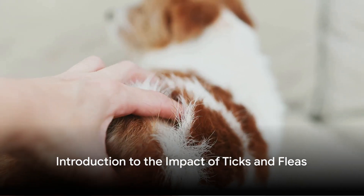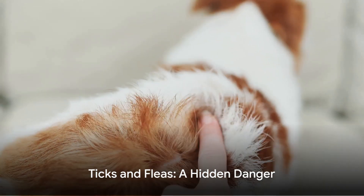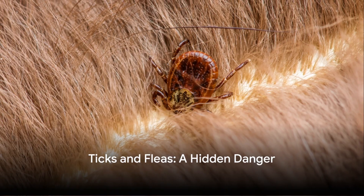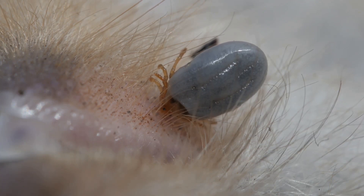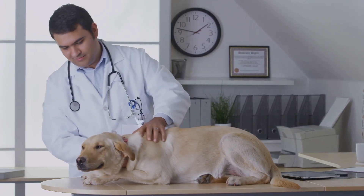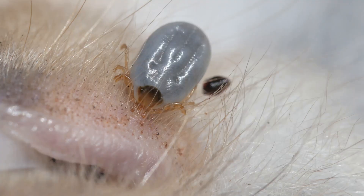Ever wondered if ticks and fleas can cause more than just itching in your pets? Well, the answer is a resounding yes. These tiny pests, which bite and feed on your animal's blood, may do much more than just make them itch. They can spread a long list of diseases that can sicken your furry companions. Let's delve into some of these diseases and their symptoms.